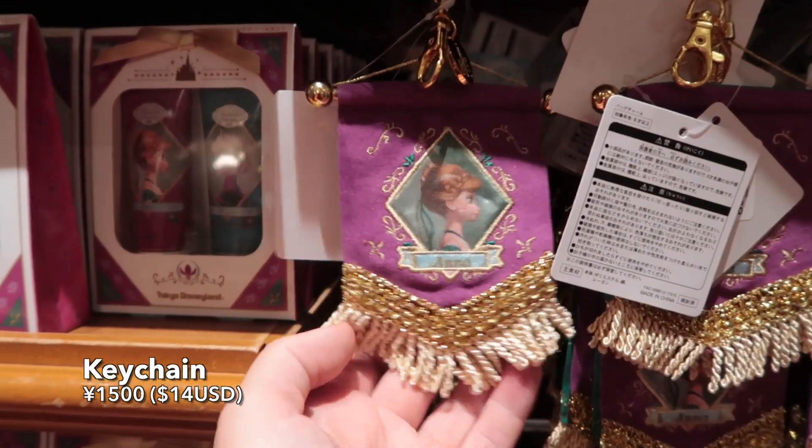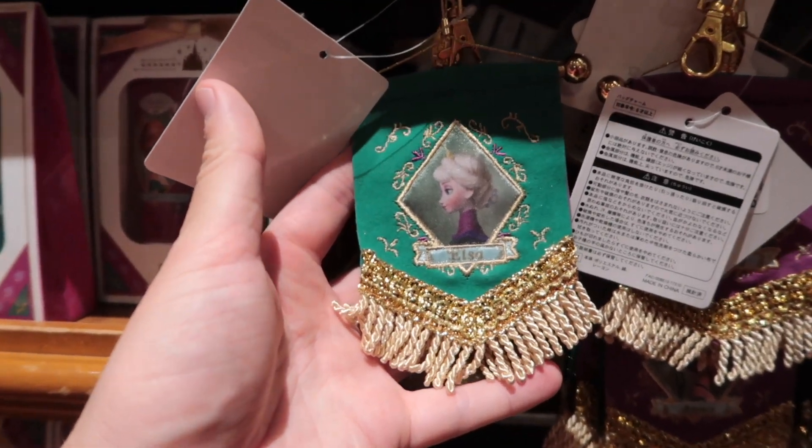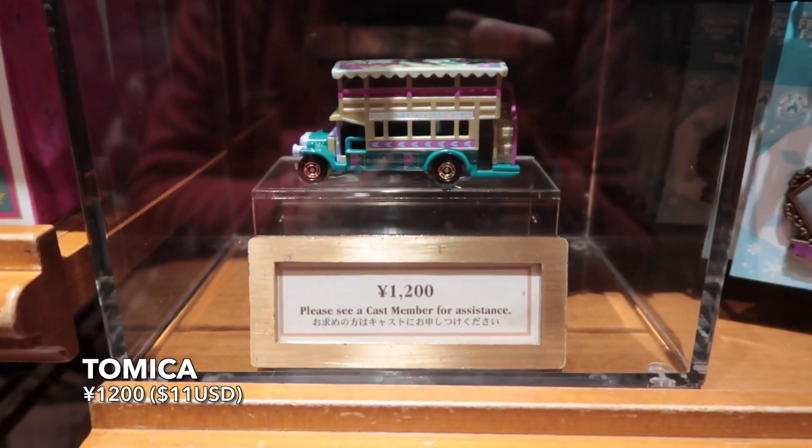First up, we have this gorgeous tapestry keychain with Anna and Elsa on it. It is so elegant. And we have this Omnibus Tomica with Anna and Elsa on it.